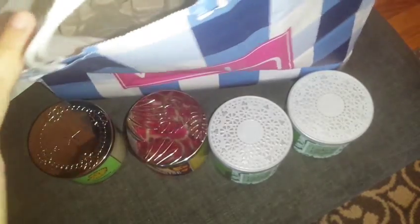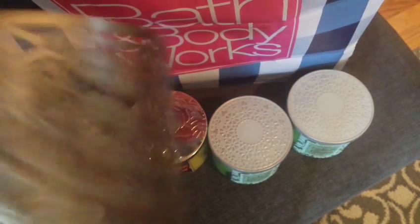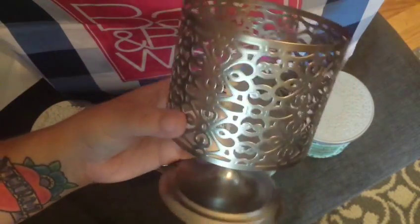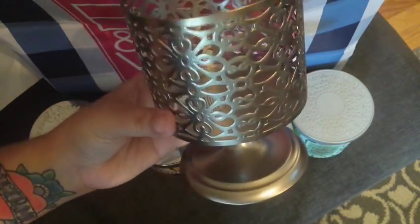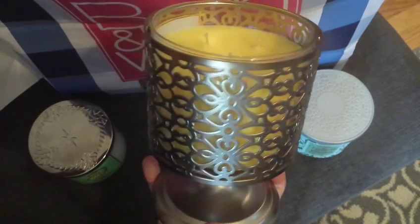Lastly, I did also purchase one of the candle holders. It's simple, but I thought it was pretty — it goes with my decor. And when you light it up, it looks really nice.